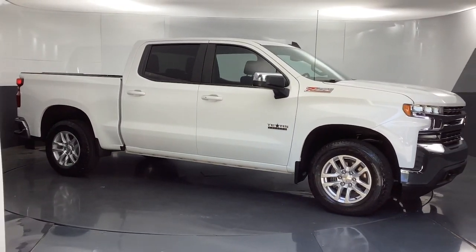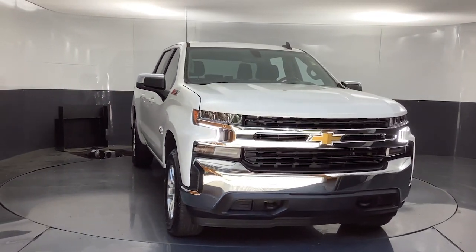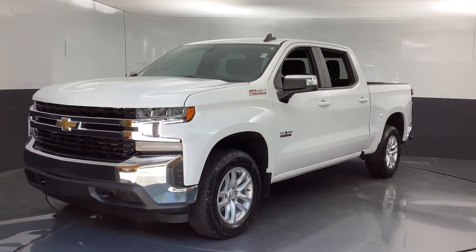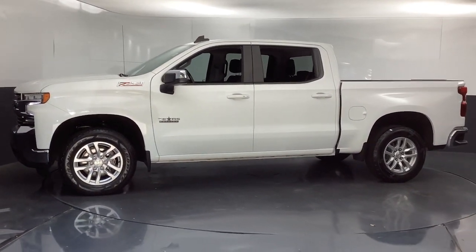Hop into the 2021 Chevrolet Silverado 1500. This vehicle is an outstanding buy with fewer than 50,000 miles on the odometer. The Silverado 1500 is the full-size pickup that blends a spacious, quiet cabin, technology that keeps you connected, smooth handling, and the toughness you need for all your projects.